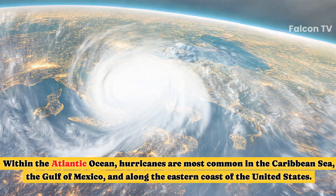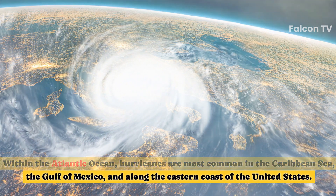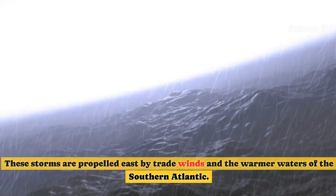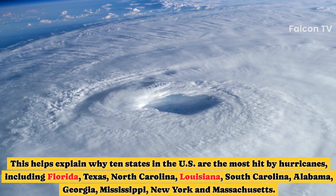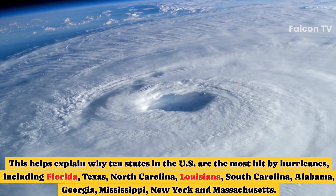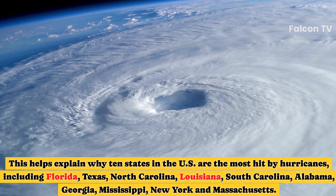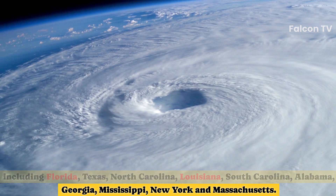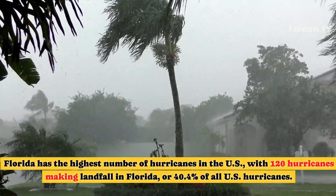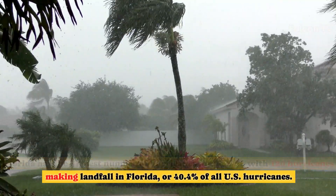Within the Atlantic Ocean, hurricanes are most common in the Caribbean Sea, the Gulf of Mexico, and along the eastern coast of the United States. These storms are propelled east by trade winds and the warmer waters of the southern Atlantic. This helps explain why 10 states — including Florida, Texas, North Carolina, Louisiana, South Carolina, Alabama, Georgia, Mississippi, New York, and Massachusetts — are the most hit by hurricanes. Florida has the highest number, with 120 hurricanes making landfall, or 40.4% of all U.S. hurricanes.